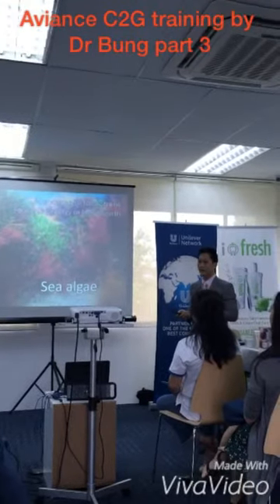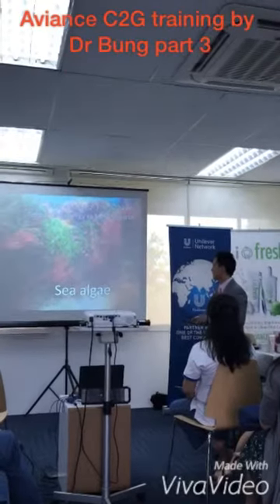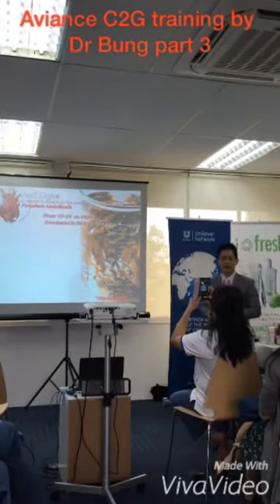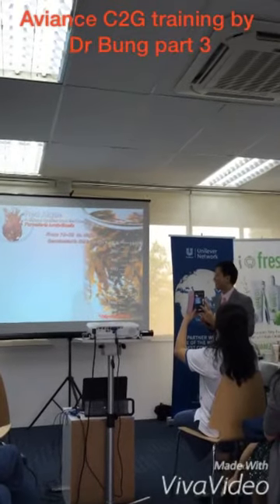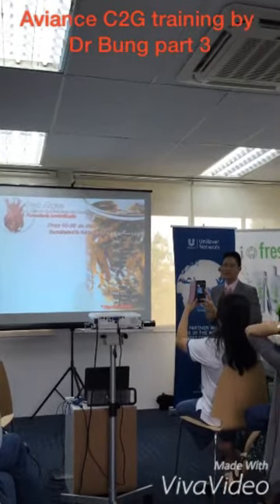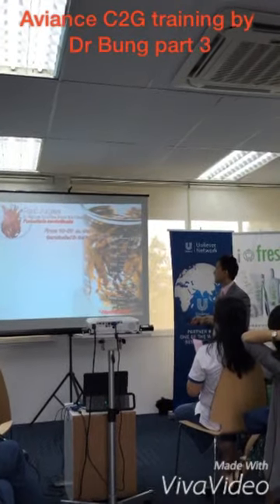The second ingredient is an extract from sea algae — specifically red algae. The name is Percelelia Lampinipolis. Just saying 'red algae' is fine, but this is a unique species. This species grows at a depth of 10 to 30 meters in the ocean.